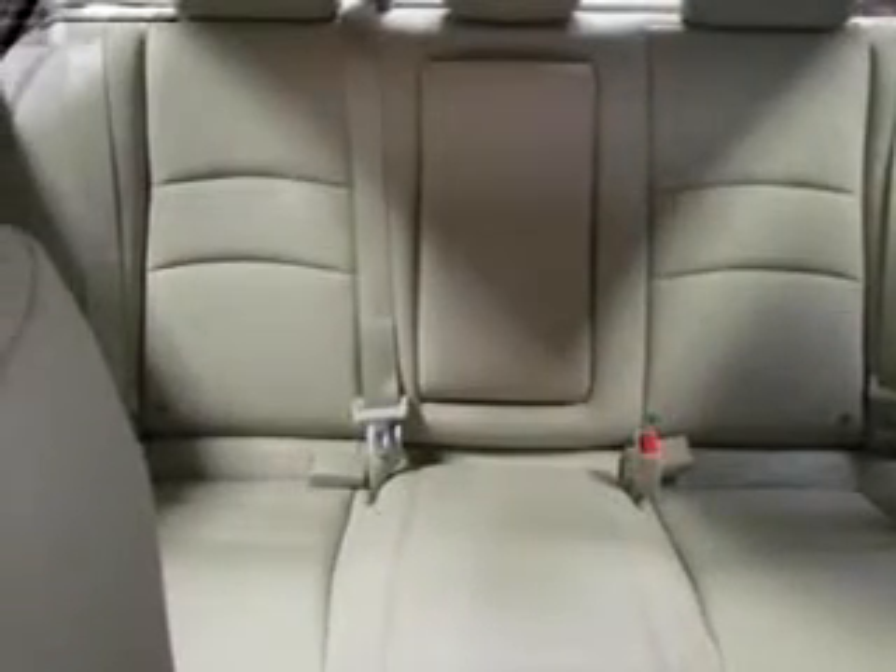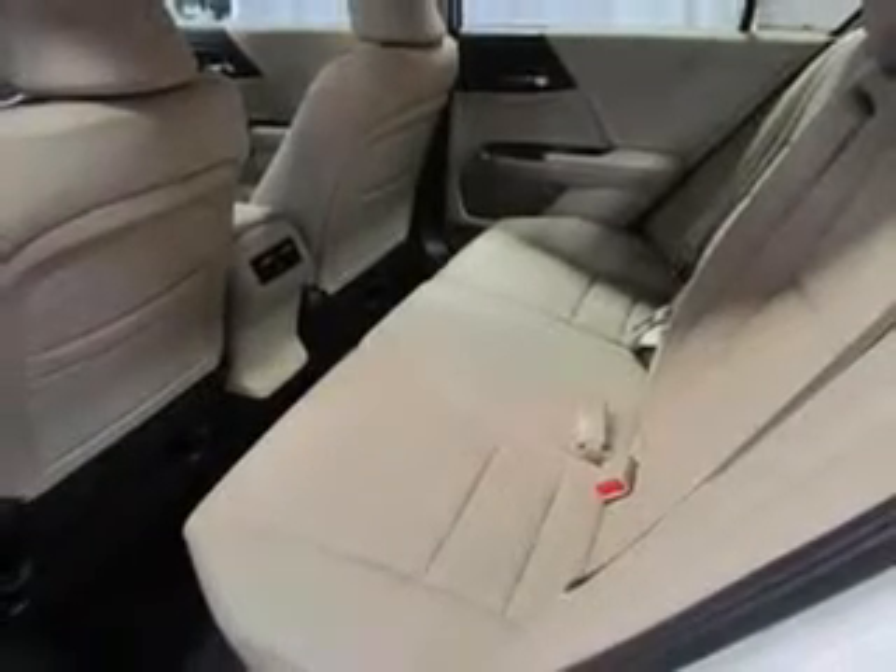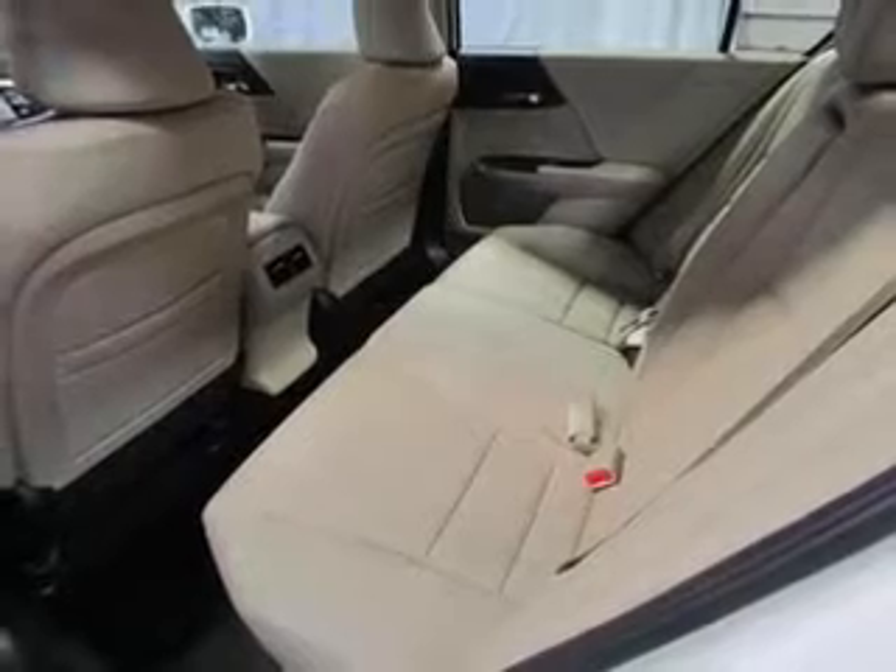Stand out from the crowd with premium wheels. The anti-lock braking system will keep you safe on the road. Indulge in the comfort of heated seats. He's always hot and she's always cold — solve this problem while driving with dual temperature controls.